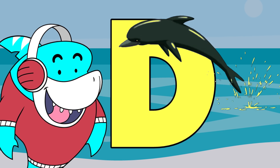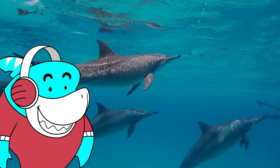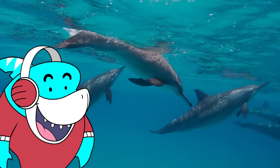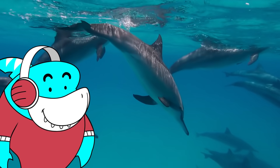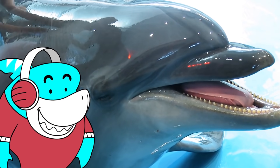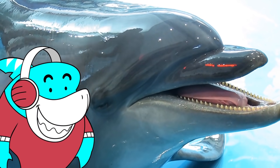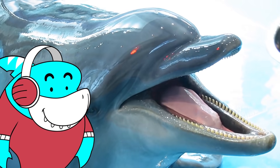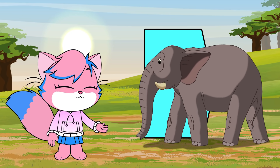D is for dolphin. Dolphins are mammals just like we are. Dolphins breathe air, give birth to live young, and are warm-blooded. Bottle-nosed dolphins have 72 to 104 teeth, but they don't use them to chew. Instead, they trap food in their mouths and swallow it whole.